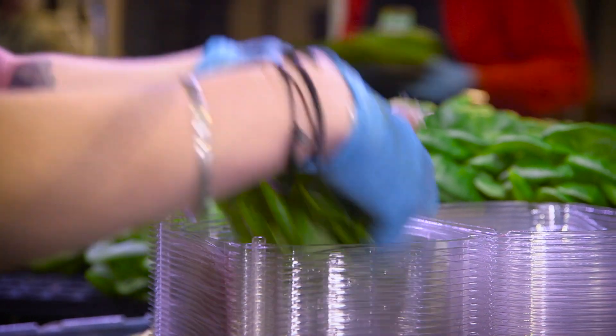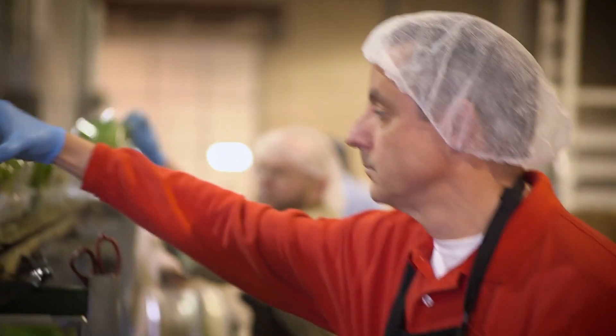My favorite part of the job is working with chefs and bringing people through the farm and having them eat fresh produce right out of the tubs. It's the smile on their face and the amazement when they see the pink lights and they want to be part of what we do. That makes me really happy.